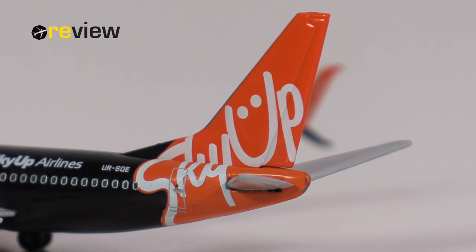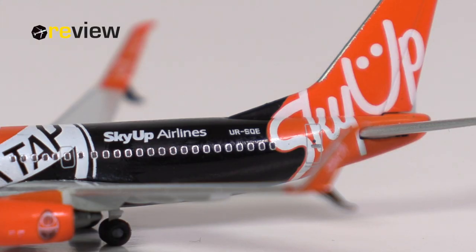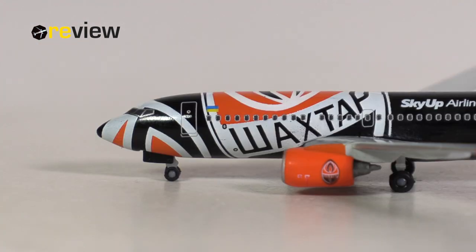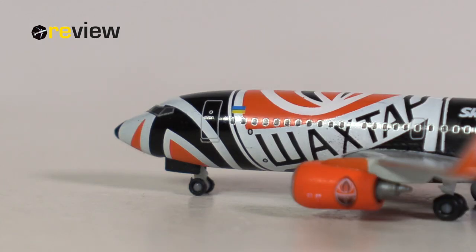Let's start off with a look at the tail section, where beyond the vertical stabilizer we find the Skyop branding. On the fuselage we then have the writing of Skyop Airlines, the full registration code of the aircraft, and towards the very tail we also have a bit of detailing around the APU exhaust. Then at the front of the aircraft and across the fuselage we have the Shakhtar Donetsk Football Club crest and a Ukrainian flag. We do have some small static ports hidden in the livery, so Harper hasn't forgotten.